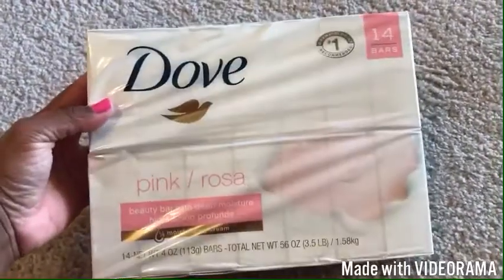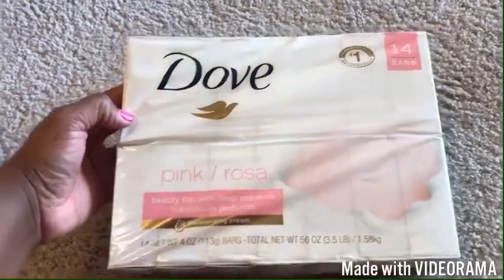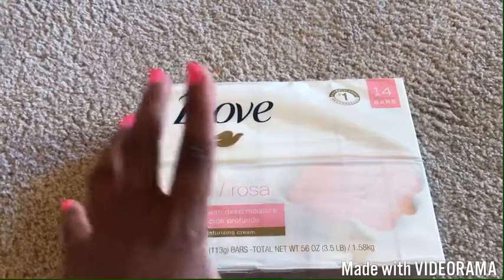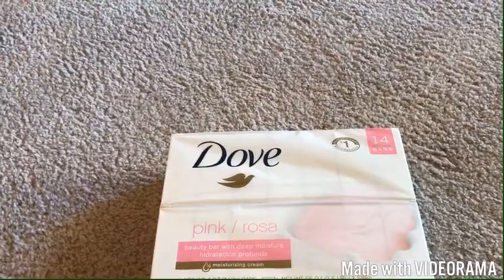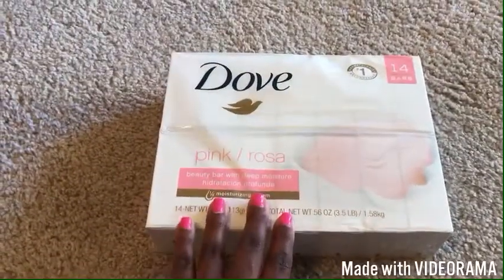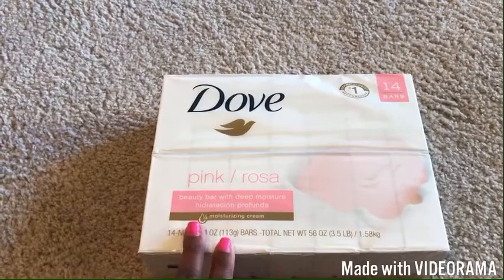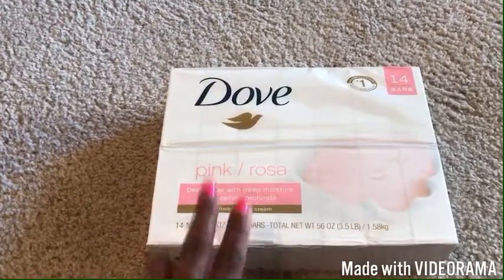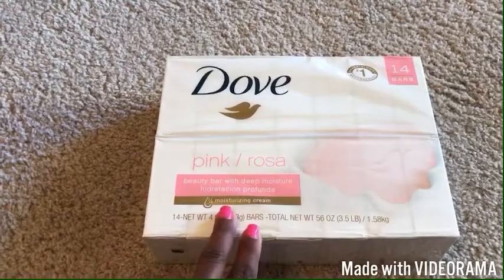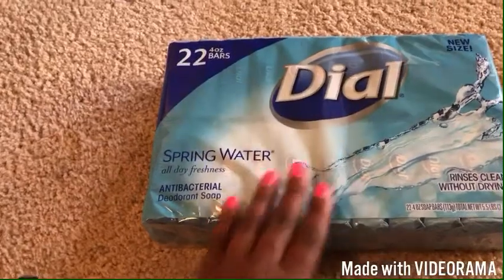I usually get Caress soap, but this Dove soap is such a good deal I had to get it. It's usually $14 for the 14-bar big pack in pink — this is the kind my mom uses. On the receipt, the Dove Pink is $13.98 with $3 off, so this is a really good buy. I alternate between soap and my Soap & Glory body wash, so this will last me forever.